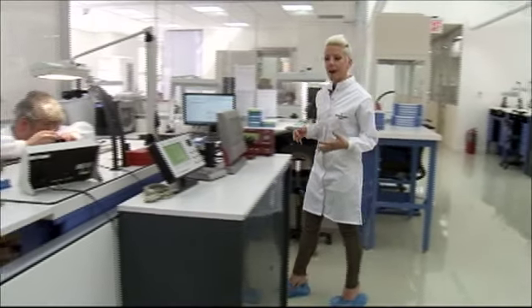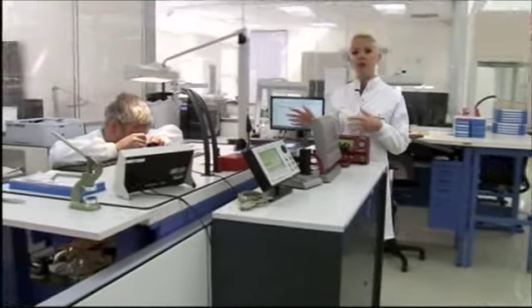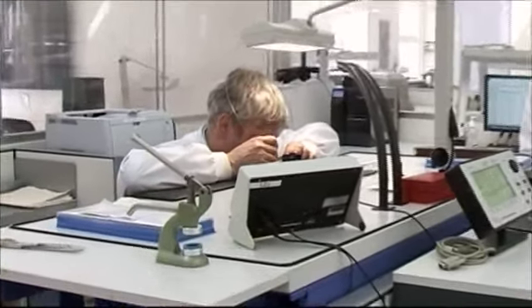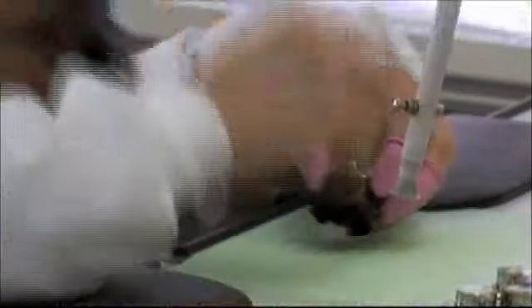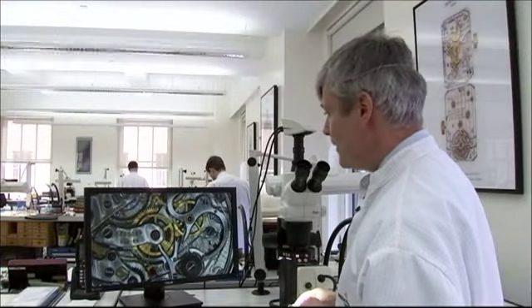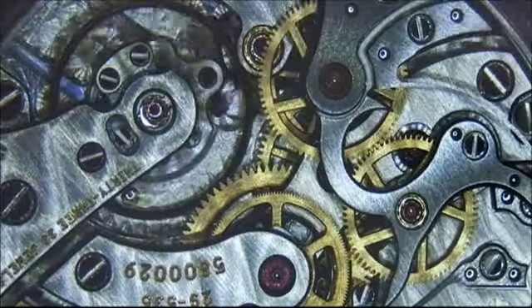As many as 20 watchmakers at a time can be working here. Laurent Junot is the director of technical services — he's been here for nearly 27 years. In this shop there are 20 watchmakers, and we have different levels of watchmakers. You can see all the steel parts; everything is hand-finished.